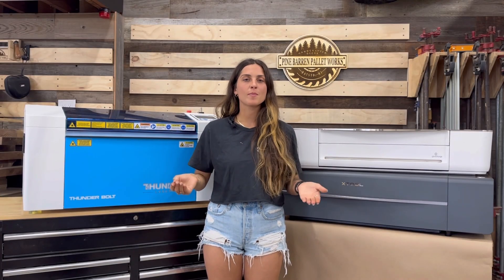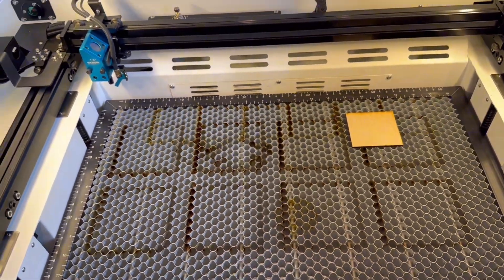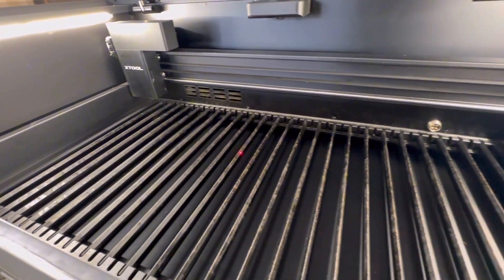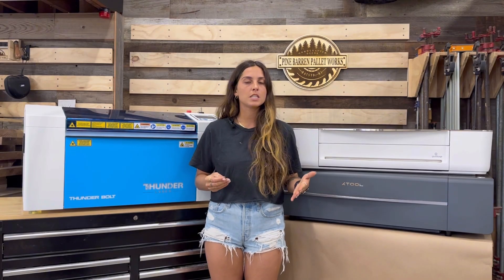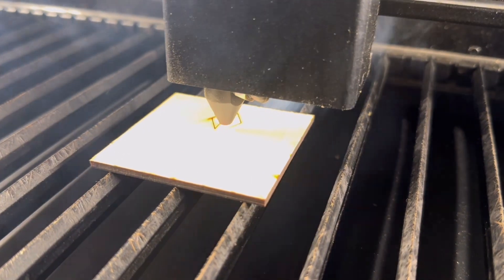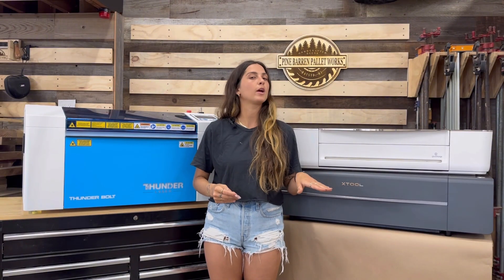Now let's talk about accessories. First, the honeycomb bed — my favorite. Both the Thunderbolt and the Glowforge Pro come with the honeycomb bed, but the X-Tool does not. The X-Tool comes with knives and you can upgrade to the honeycomb bed for an additional $170. I personally prefer the honeycomb bed because I've had a lot of issues with the knives — when cutting, pieces fall through and can end up under the laser beam where they get damaged. I'd recommend upgrading to the honeycomb bed if you get the X-Tool.